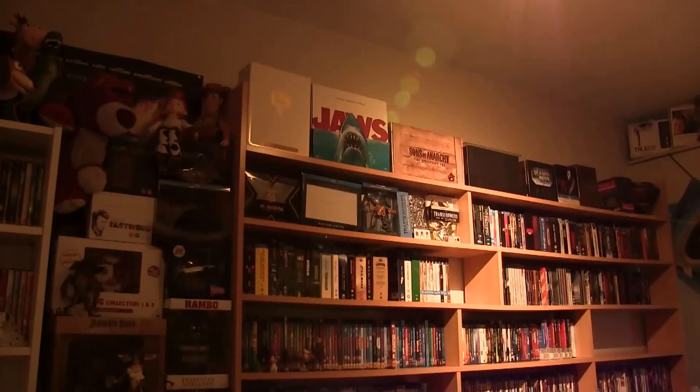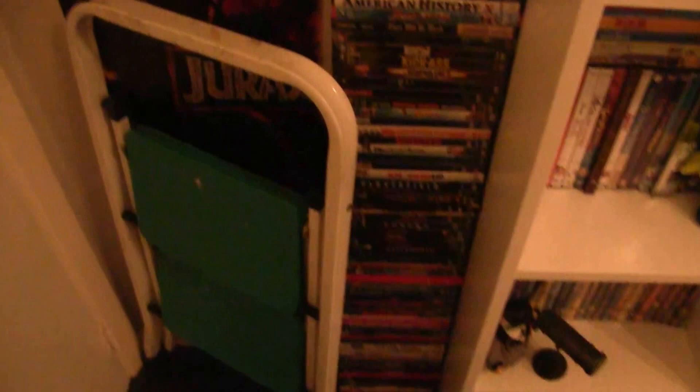I'm gonna start in the corner. First thing: my little ladder, which I use to reach the top boxes because I'm not that tall. Over here these DVDs are all doubles I'm selling right now — still a lot to sell. Behind that is a Jurassic Park 3D poster I got from work, a Transformers: Dark of the Moon poster, and there's another poster back here — it's the Dark Knight Rises. And there's another poster back here — it's a Titanic 3D poster.